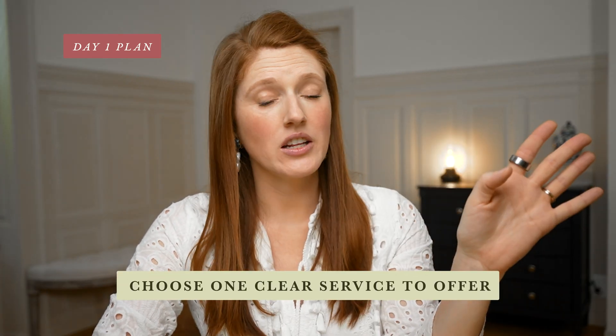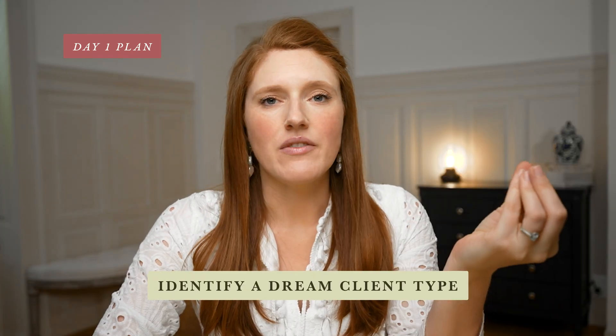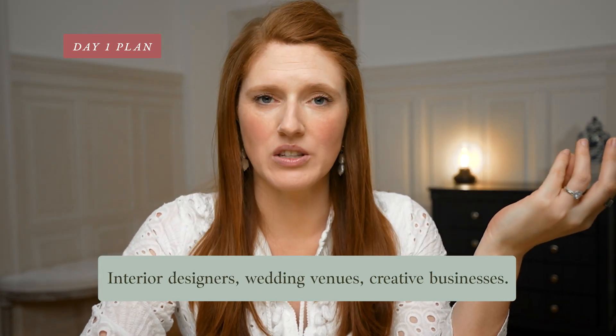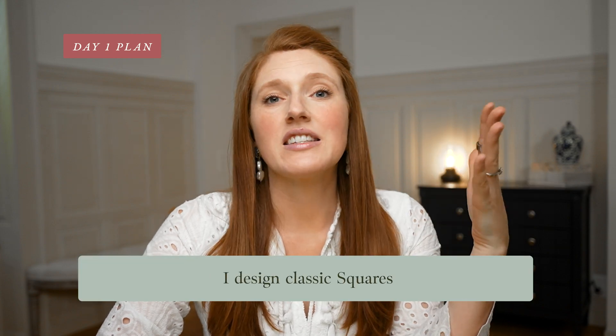So day one, your exact plan: pick one design platform that you already know or can learn really quickly — for me that was Squarespace. Choose one clear service to offer, for example a full custom website design, five to seven pages — no branding, no SEO, no social media management. Identify the dream client type based on the industries and styles you're most excited about, such as interior designers, wedding venues, creative businesses. Write a simple statement to keep your focus clear, like 'I design classic Squarespace websites for creative businesses.' The portfolio is important, but it's not day one.